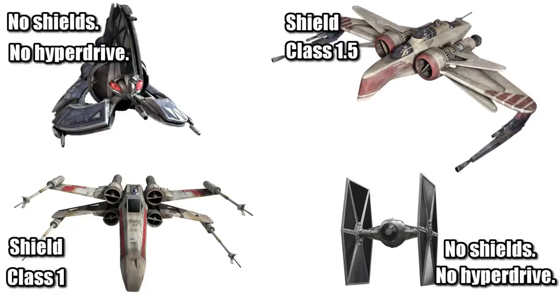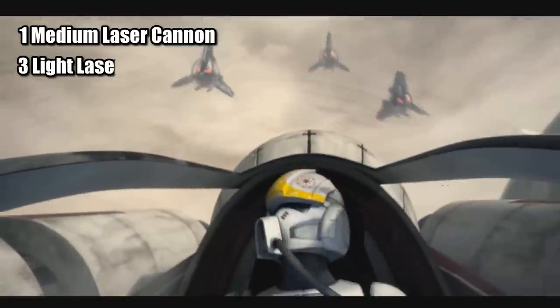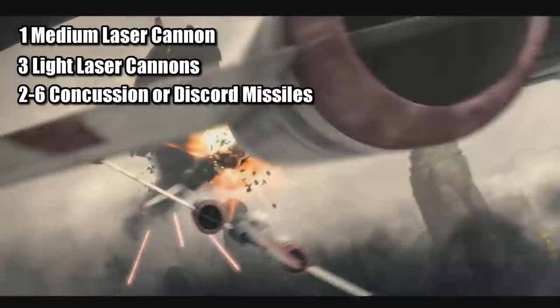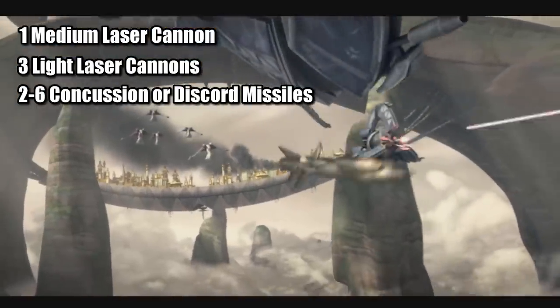Its armament is one of the things that makes the Tri-Droid Fighter so impressive, with its medium laser cannon, three light laser cannons, and a variable payload of six medium concussion missiles or six buzz droid-containing discord missiles.